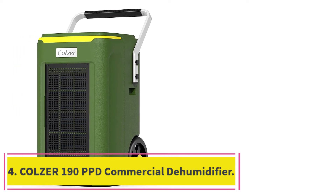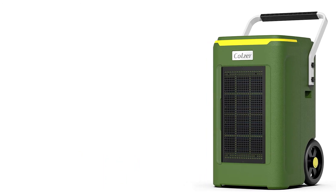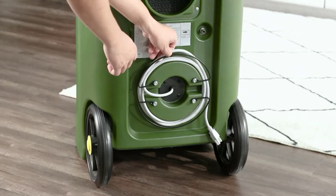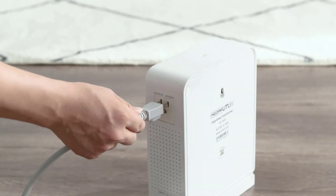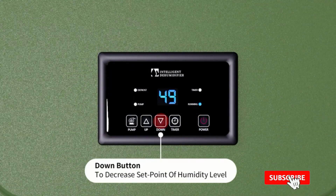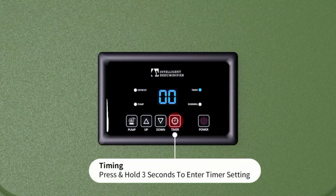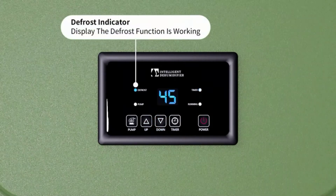At number 4: the Kulser 190 PPD Commercial Dehumidifier. The word commercial is code for big, heavy, and powerful, and that is accurate in the case of the Kulser 190 PPD Commercial Dehumidifier. This unit is seriously industrial, with the capacity to get a large warehouse or shop down to 50% humidity from 60% in 24 hours. Our testing took us to a damp and moldy basement that had been suffering from water seepage and condensation for years. In a single night, the Kulser 190 PPD had the air smelling fresh and crisp, with a hygrometer reading of 48%. The construction of this dehumidifier is very thoughtful.